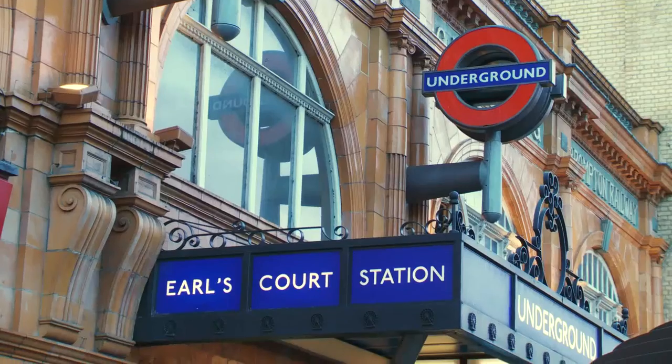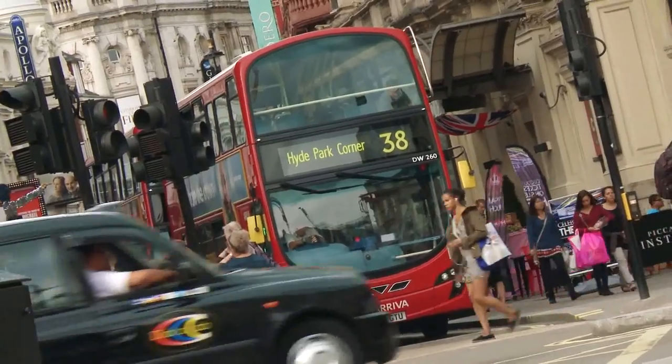If you can afford the high rental prices, Earl's Court gives you London on your doorstep, although you might have to fight your way through the tourists to get to your lectures.